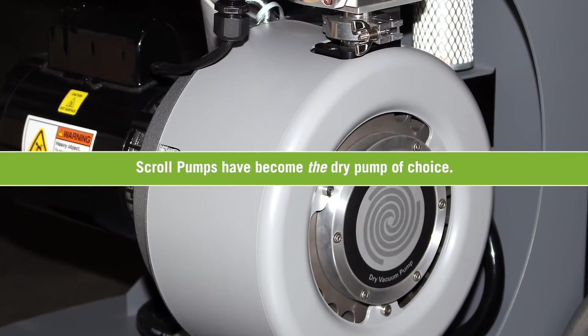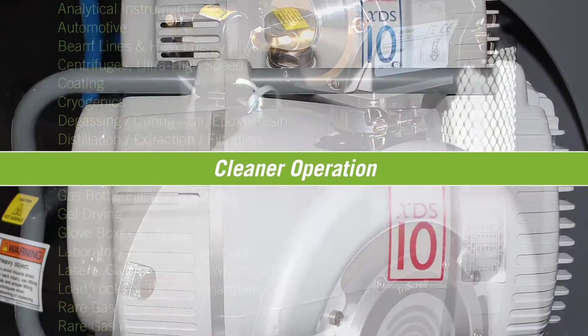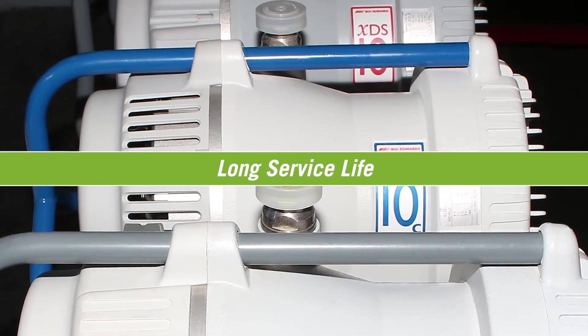Scroll pumps have become the dry pump of choice for multiple applications due to their cleaner operation, lower vibration and noise levels, and long service life.